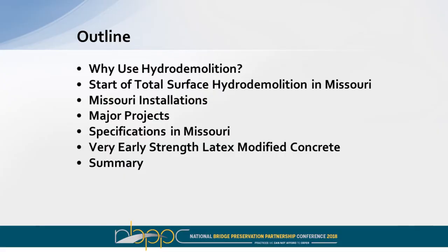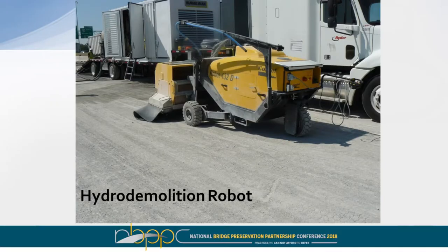My outline: I'm going to talk a little bit about hydro demolition in general, then where this process started for us as an agency, some of the Missouri installations we have out there, a few major projects, and how specifications have evolved over the years since we started the process. We'll also talk a little bit about the early strength mix.